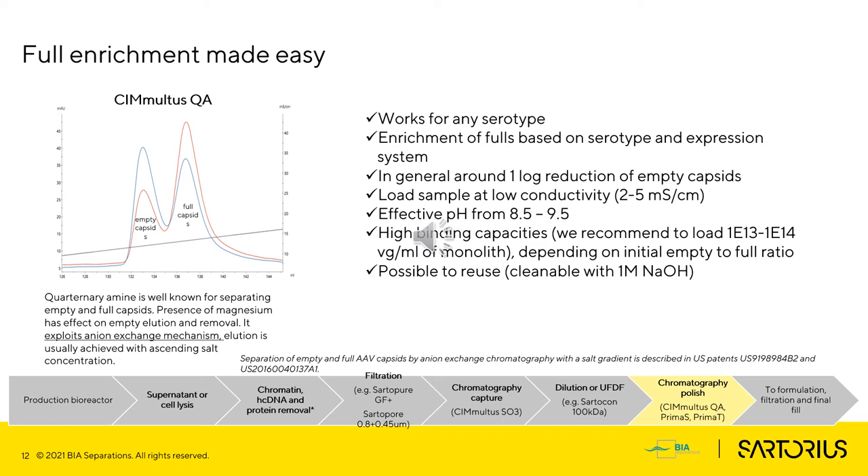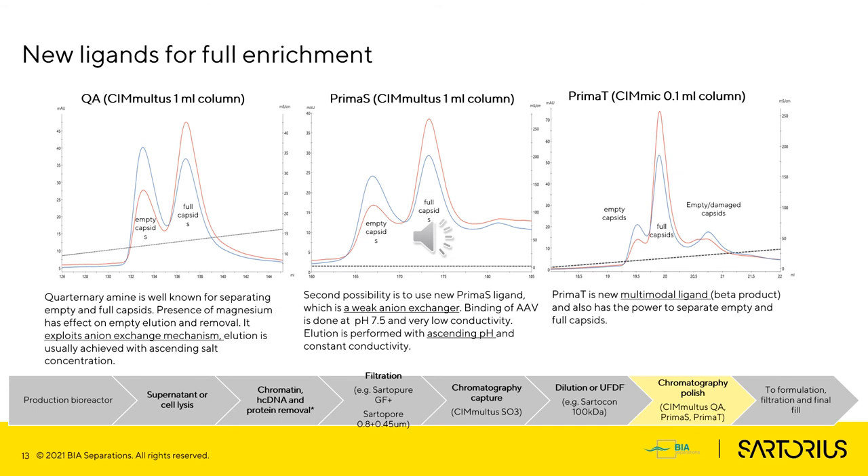Moving to the polishing step: the QA column is one of the most described for separation of empty and full AAV, and is also the subject of several patents. It works for any serotype, but the enrichment of fulls is dependent on serotype, expression system, probably also on the amount of partial fulls, glycosylation, and phosphorylation of capsids. In general, we see around one log reduction of empty capsids in this step. At BIA Separations Sartorius, we are always looking for ways to improve the separation of empty and full, including exploring new ligands. Prima-S is a weak anion exchanger where elution is performed in pH gradient mode. The third option, currently a beta product, is Prima-T, a multimodal column with big potential in separating empties and fulls.